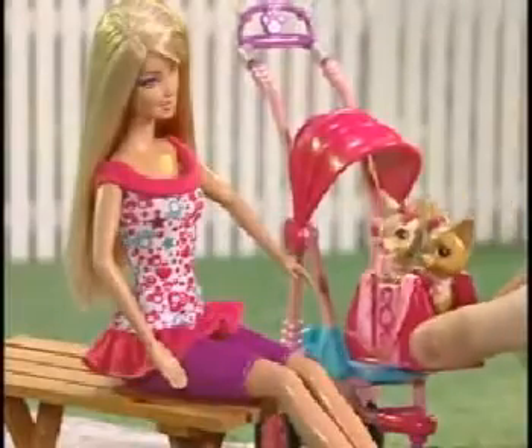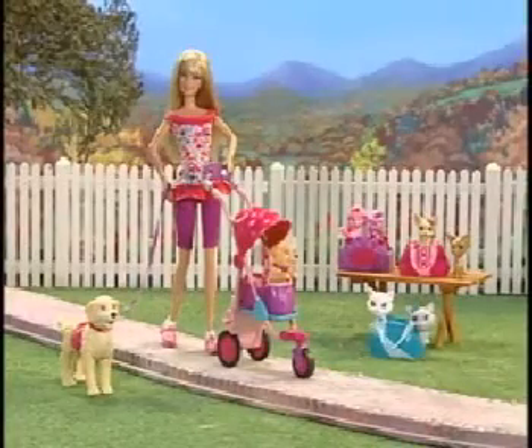There are so many different mini pets to collect with Barbie Strollin' Pups mini pet sets, each sold separately.